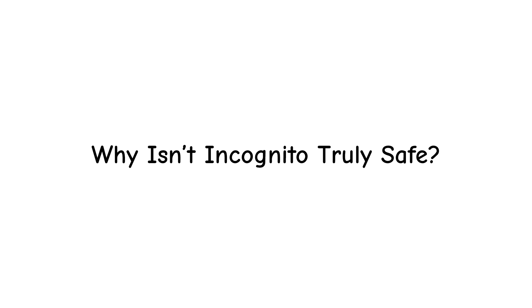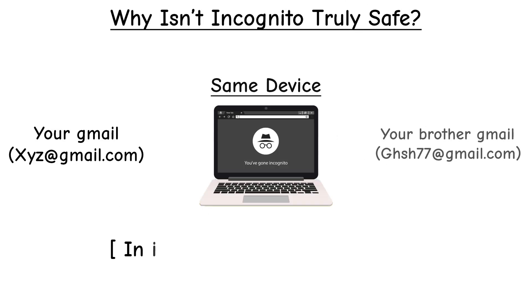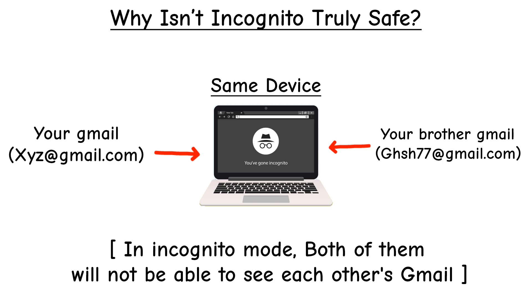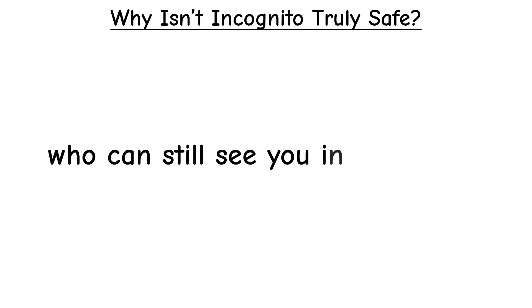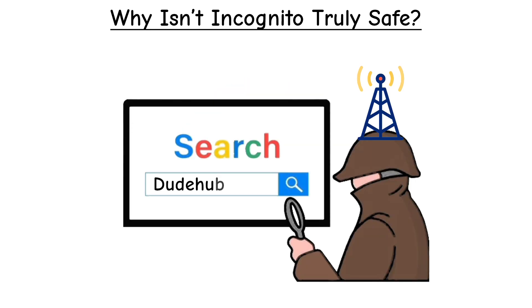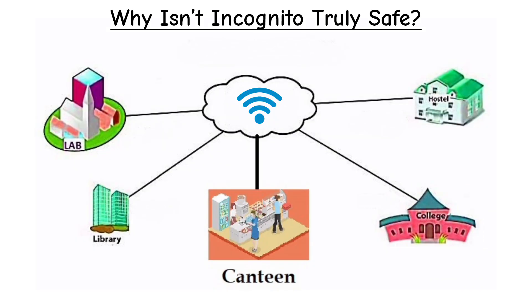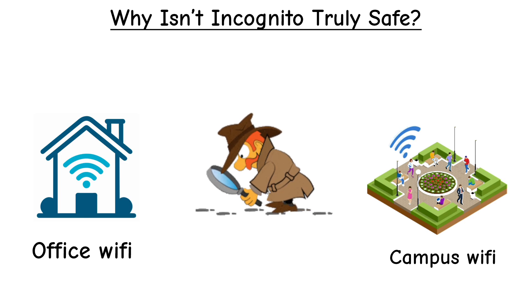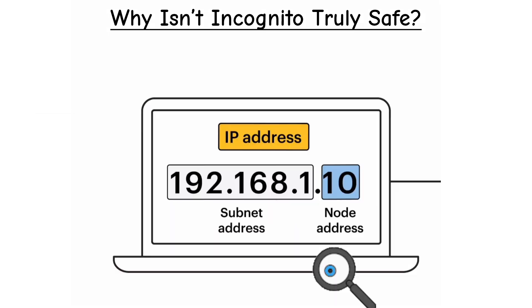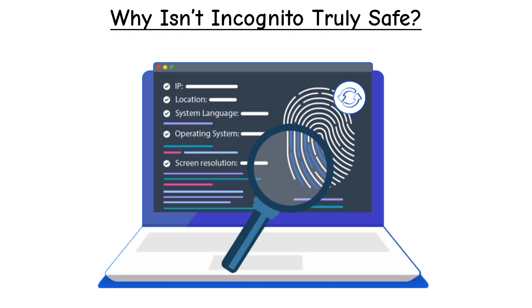Why isn't incognito truly safe? This is where people often get misled. Incognito mode is great for hiding your activity from people who use the same device, but it doesn't hide you on the internet. Here's who can still see you: your internet provider (ISP) sees every site you visit because your traffic still passes through them. Your work or school Wi-Fi admin can still track your browsing. Websites themselves can see your IP address and sometimes track you with advanced techniques like browser fingerprinting.